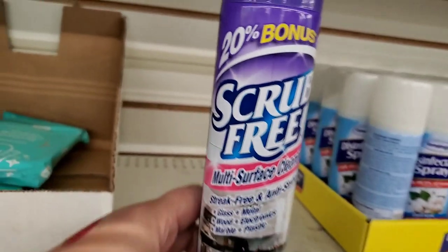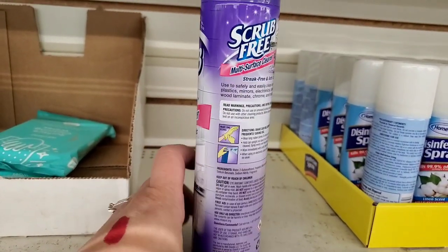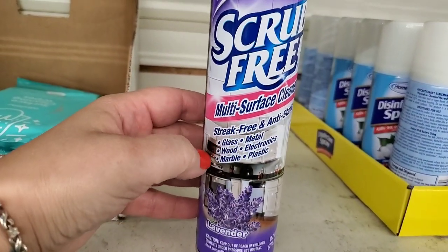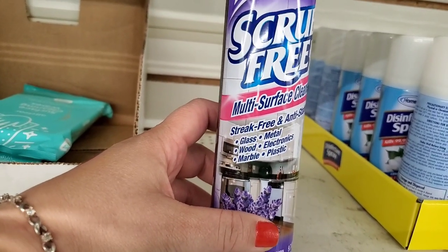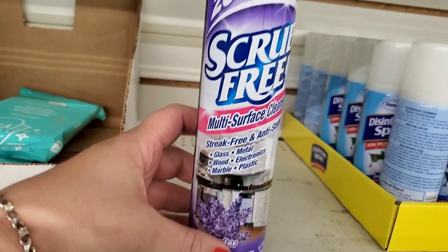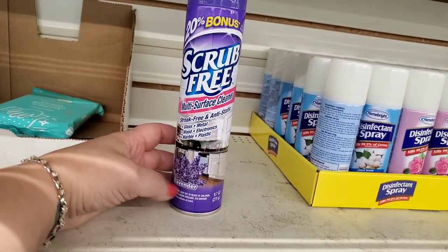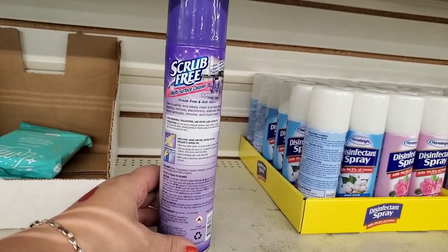Interesting — it says 20% bonus, Scrub Free. I've never seen this before. I can't find a brand, but it says it's a multi-surface cleaner, streak-free and anti-static for glass, metal, wood, electronics, marble, and plastic. That's a tall order — and it's lavender scented, 9.7 ounces. Looks interesting.